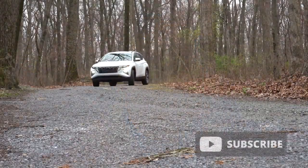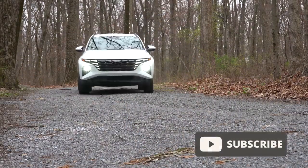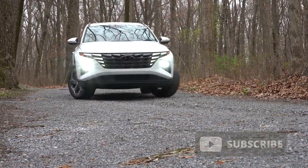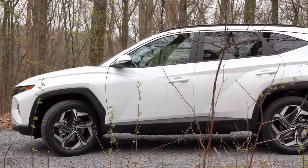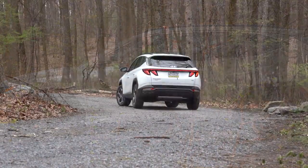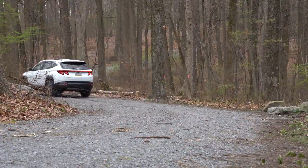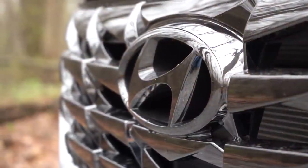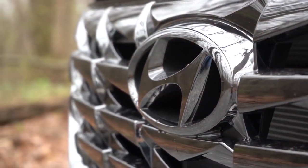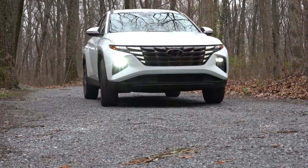This thing is completely different than the previous generation Tucson — not only is it completely redesigned, it's substantially larger than the previous Tucson as well, and I'll get into all the numbers later in the video. Not only that, you do still have America's best warranty with this one: five years, 60,000-mile bumper to bumper, and 10 year, 100,000 miles on the powertrain, which is wonderful.